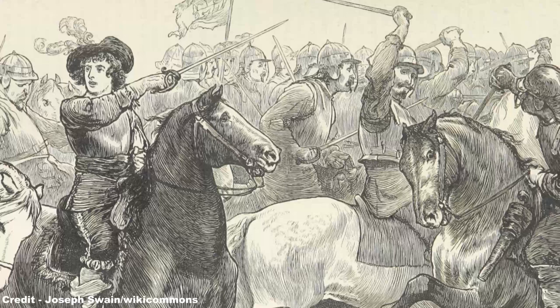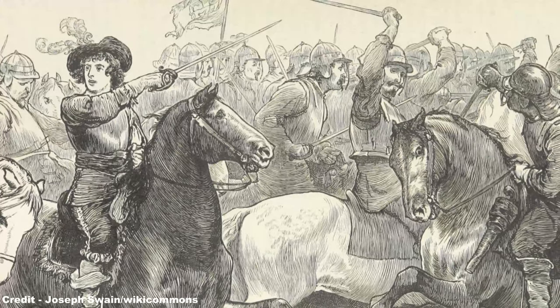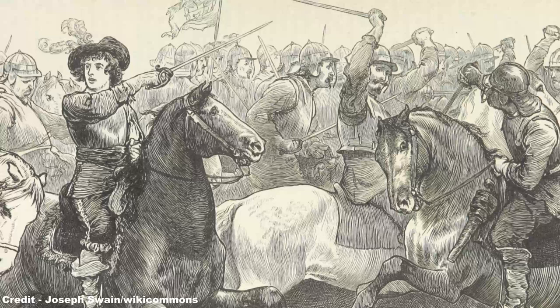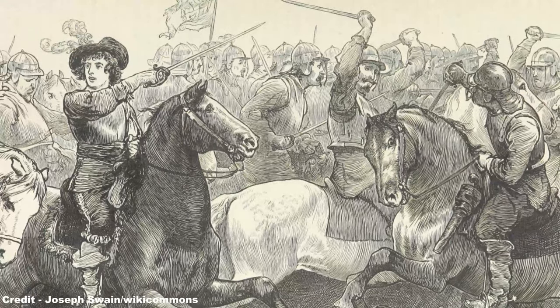The Royalist assault on the parliamentary positions at Beacon and Druid Hills easily captured this vital high ground, while Prince Maurice crossed the Liskeard Road and took another prominent hill on the far side. By nightfall the Royalists had fully surrounded the town of Lostwithiel and held the advantage of their hilltop positions.